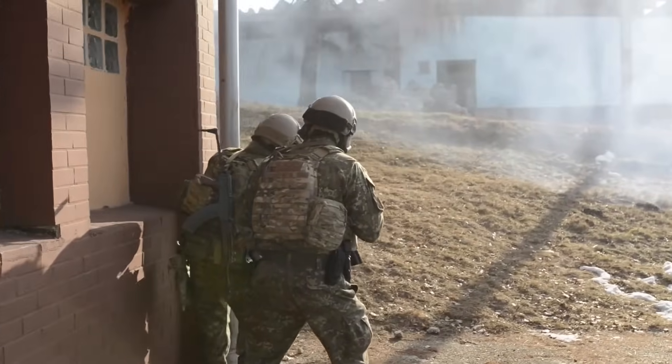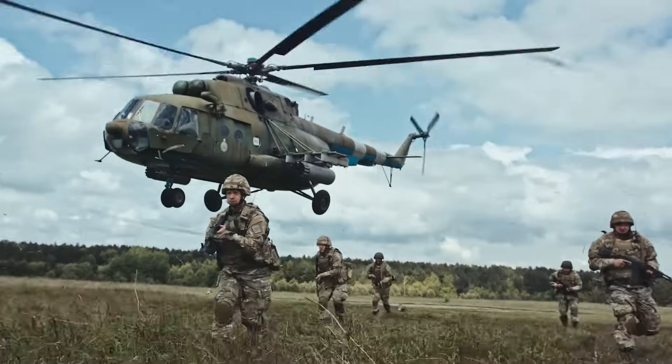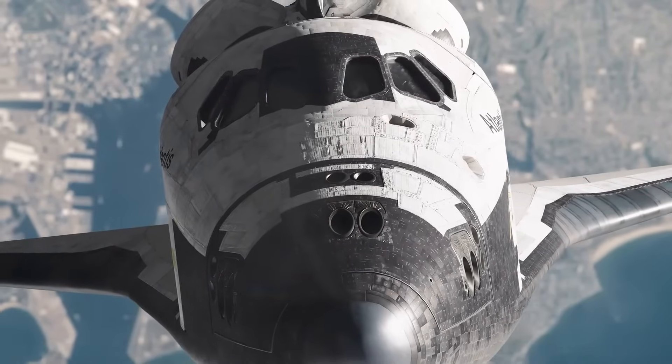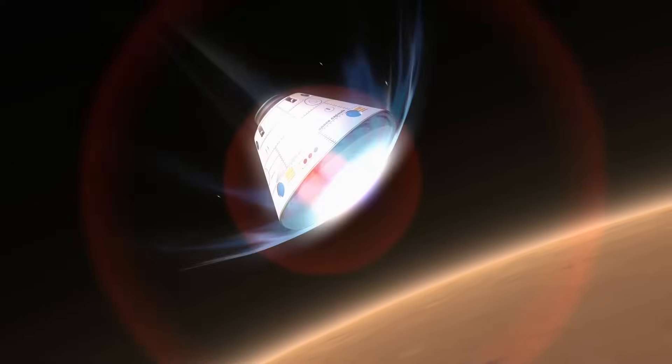For example, certain ceramics are designed to be super hard and are used in items like armour. Others, such as those used in heat shields of spacecraft, can withstand extreme temperatures, protecting the craft and its occupants during re-entry into the Earth's atmosphere.